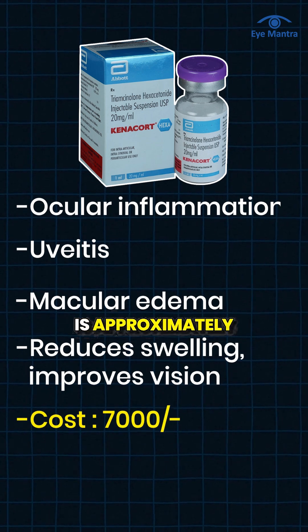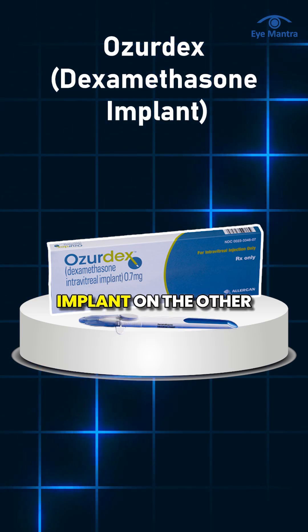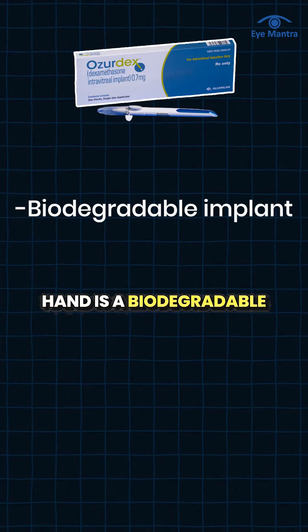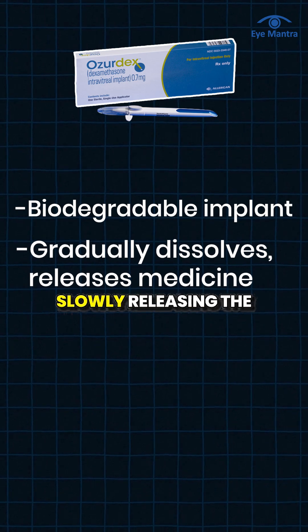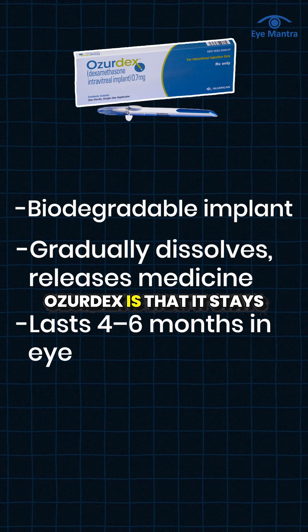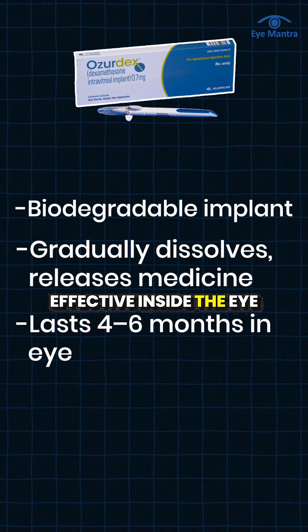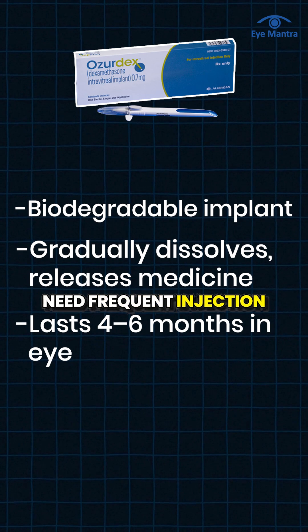The cost of Triamcinolone is approximately 7,000 per dose. Ozodex, or the dexamethasone implant, on the other hand is a biodegradable implant, which means it gradually dissolves inside the eye while slowly releasing the medicine over time. The biggest advantage of Ozodex is that it stays effective inside the eye for 4 to 6 months, so the patient doesn't need frequent injections.